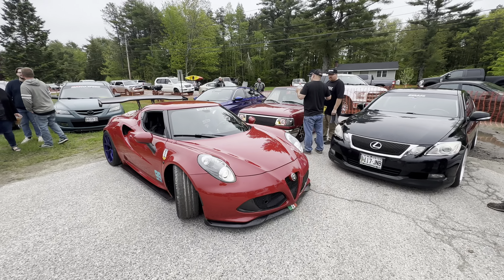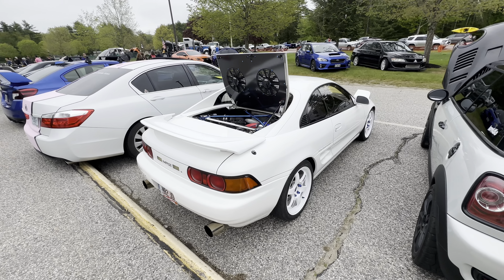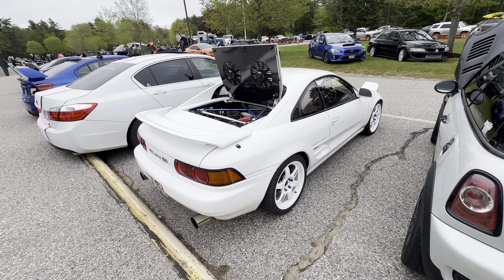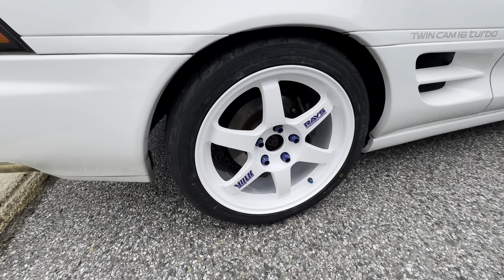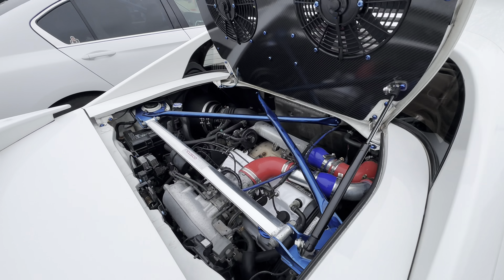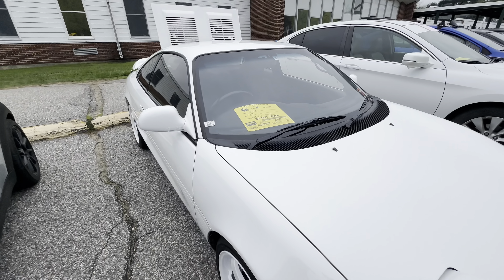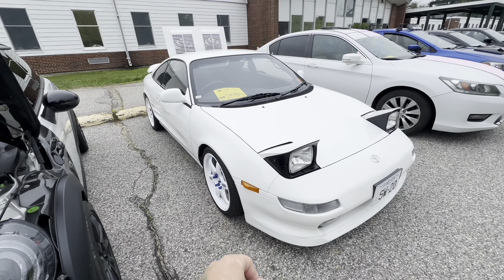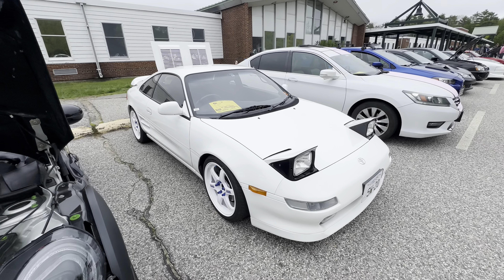What better way to start off the video than with Brendan's beautiful Toyota SW20 MR2. This thing is the Japanese model with the steering wheel on the right-hand side, on some Volk TE37s, some beautiful accents all around this car. We'll definitely do a deeper dive into it later on, but he does have his own channel so go check that out. That is a JDM SW20.